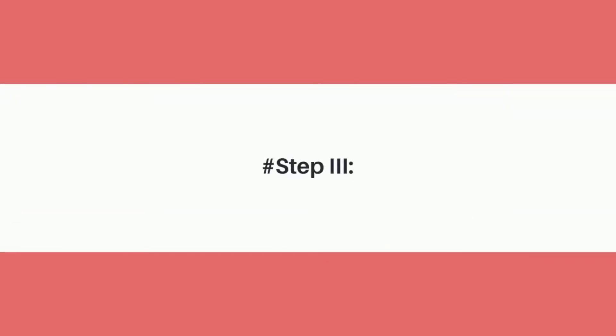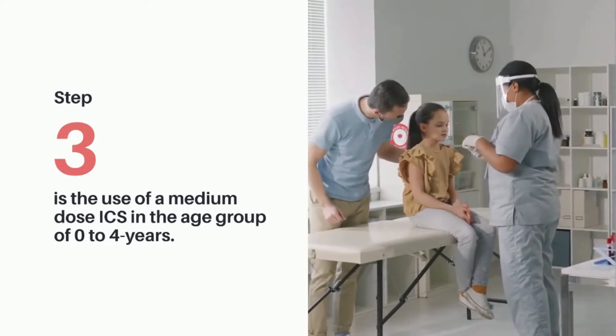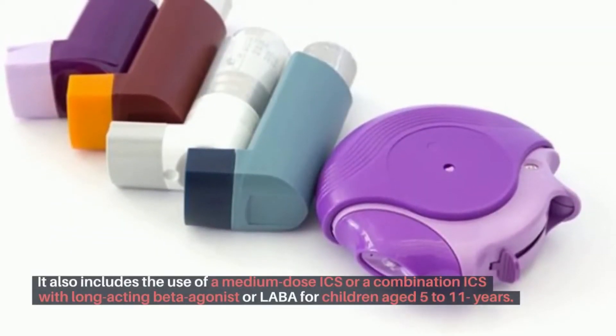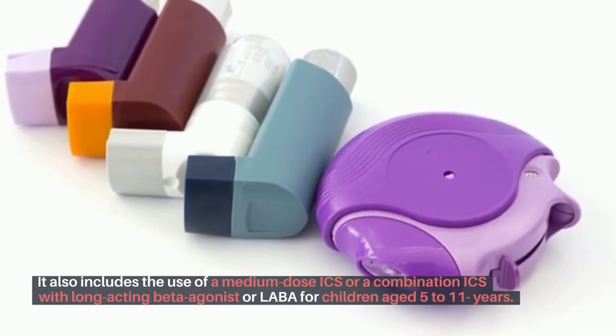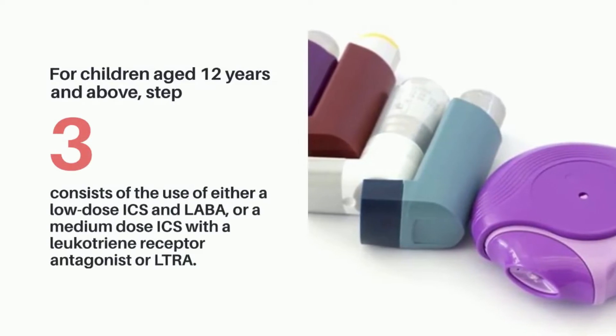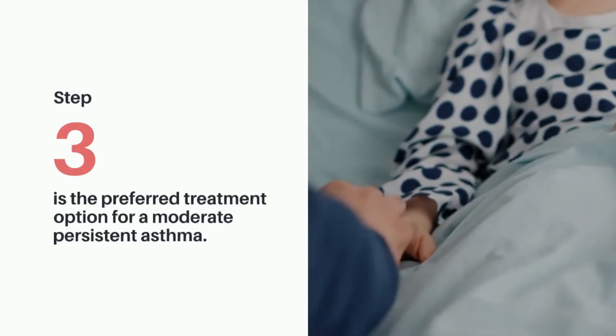Step 3 is the use of a medium-dose ICS in the age group of 0 to 4 years. It also includes the use of a medium-dose ICS, or a combination ICS with a long-acting beta-agonist, or LABA, for children aged 5 to 11 years. For children aged 12 years and above, step 3 consists of the use of either a low-dose ICS and LABA, or a medium-dose ICS with a leukotriene receptor antagonist, or LTRA. Step 3 is the preferred treatment option for moderate persistent asthma.